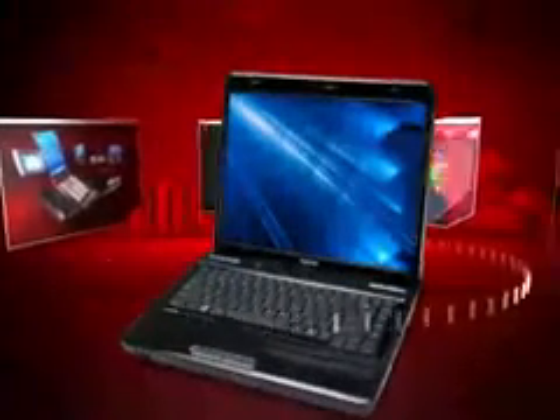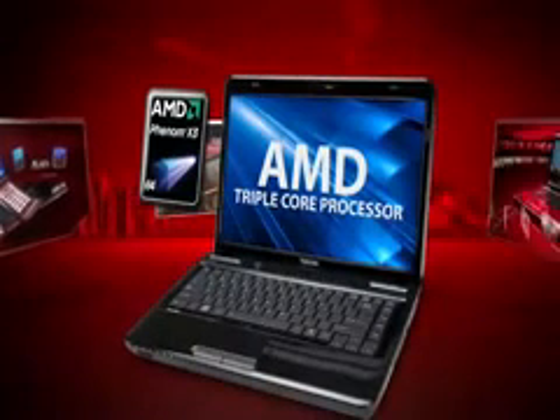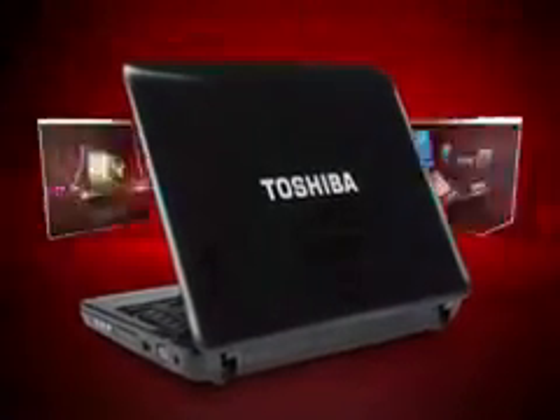Though portable, the Satellite L645 sports a powerful AMD triple-core processor that delivers plenty of power. Toshiba's innovative fusion finish offers a durable, high-gloss coating for a refined look. After all, a notebook should do more than just make mobile life easier — it should also be a reflection of you.